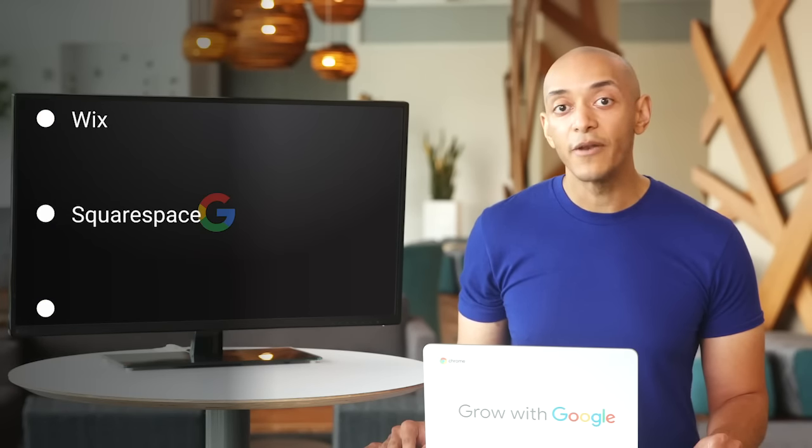Now let's check out some common website builders used by UX designers to build portfolios. There are lots of options, but in this video we'll focus on three of the most popular: Wix, Squarespace, and Webflow. For this program, you can choose any of the three. They all have benefits and drawbacks, so choose the website builder that works best for you.